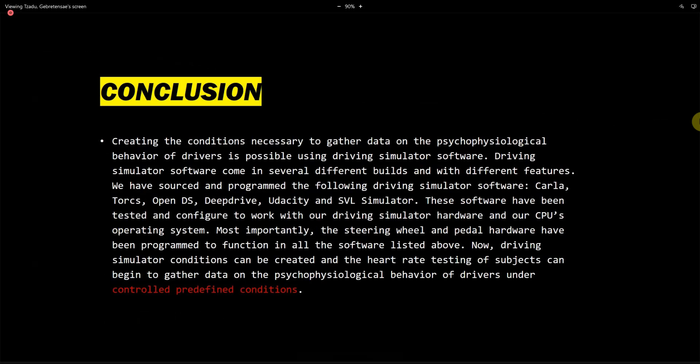In conclusion, we ensured that we created a driving simulator able to gather the psychophysiological data of someone using the heart rate sensor. We went through a number of driving simulator software options to test their quality and determine if we could get the information we need. Driving simulator conditions can now be created and heart rate testing of subjects can begin to gather data on the psychophysiological behavior of drivers under controlled, predefined conditions.